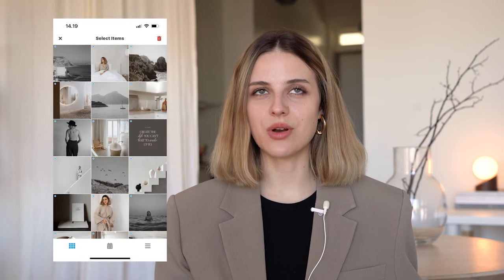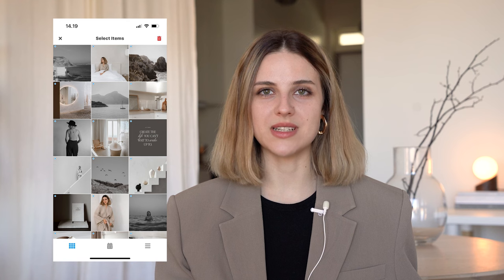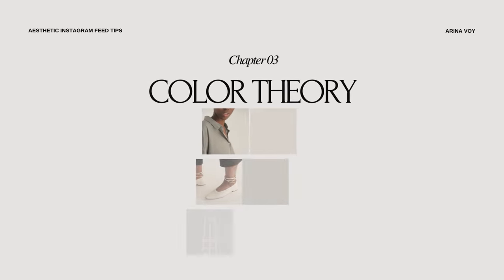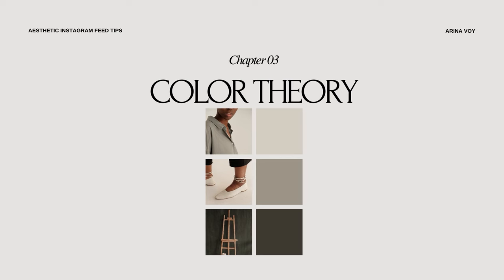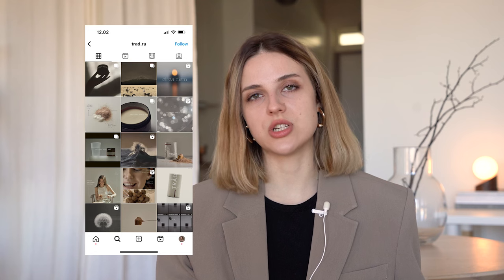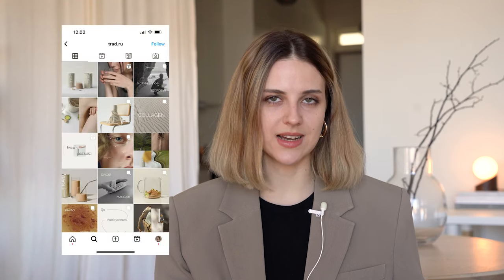Right now I would describe my own Instagram feed as a firm minimalist aesthetic with a neutral color palette. And the third point is of course about color palette. It's very important to take into account the color palette of the feed. As you may know, each color has certain meanings and associations. Using the right colors, you can either emphasize the values of your style and content or your personal brand, or you can carry the wrong and sometimes inappropriate associations. The right colors can also attract the right audience and customers.